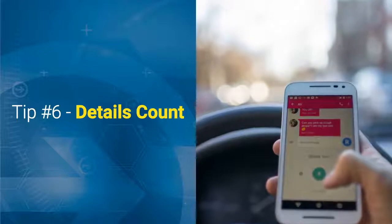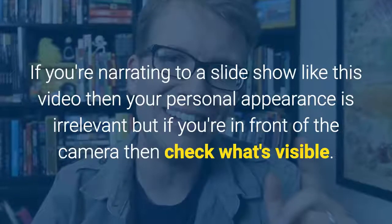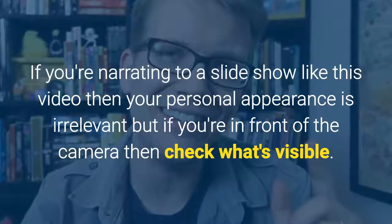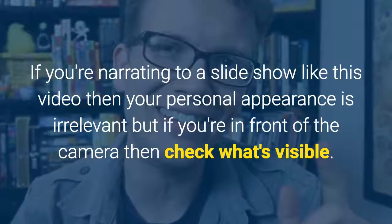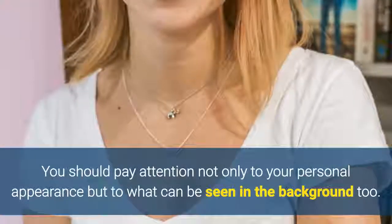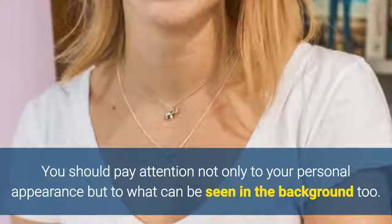Tip 6: Details count. If you're narrating to a slideshow like this video then your personal appearance is irrelevant, but if you're in front of the camera then check what's visible. You should pay attention not only to your personal appearance but to what can be seen in the background too.